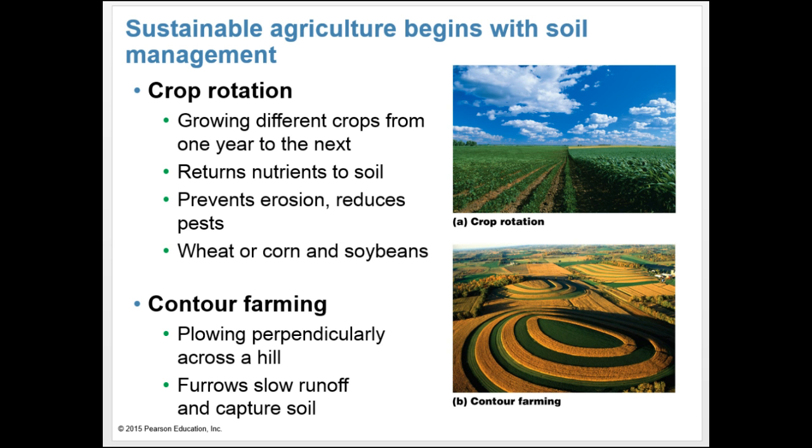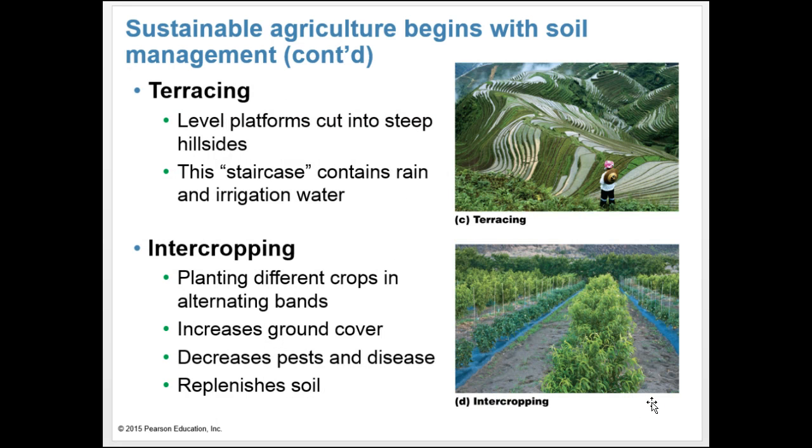Sustainable agriculture begins with soil management. Crop rotation — growing different crops from one year to the next — returns nutrients to the soil and helps prevent erosion and reduce pests. We often rotate wheat, corn, and soybeans. Contour farming is plowing perpendicularly across a field, which reduces runoff. Terracing cuts level platforms into steep hillsides, containing rain and irrigation water. Intercropping plants different crops in alternating bands, which increases ground cover, decreases pests and disease, and replenishes soil.